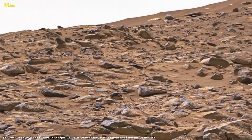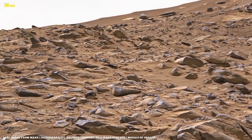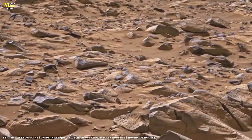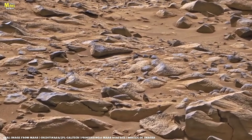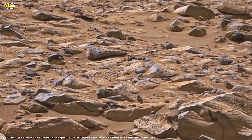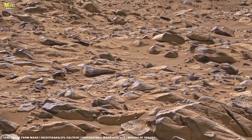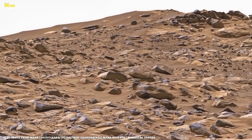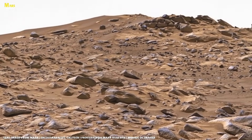As the landscape becomes rockier, navigation improves. Small stones give the rover's autonomous systems visual anchors, reducing slippage. After months of gradual ascent, Perseverance nears the edge of Jezero Crater. One final climb, and the rover reaches Summit View.